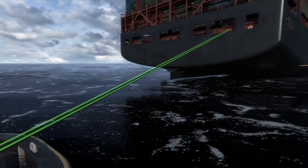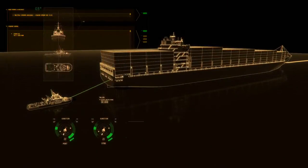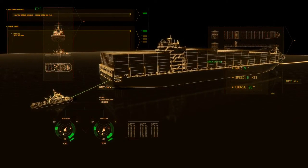Combined with real-time information on the other vessel's maneuvering, the system supports situation awareness.